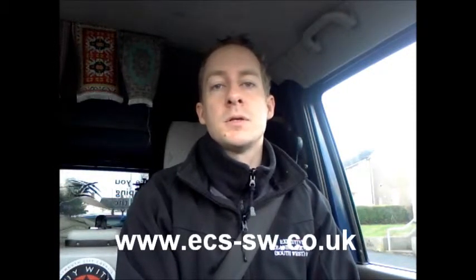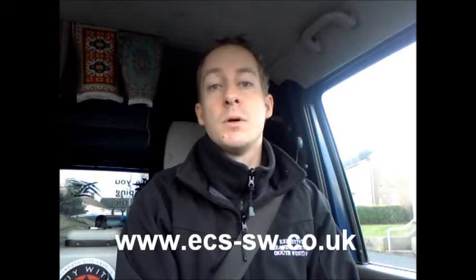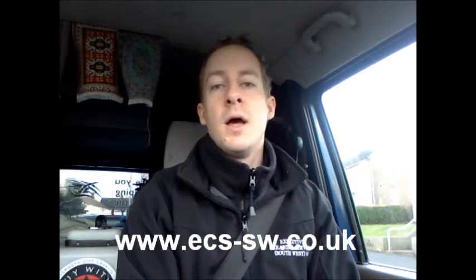The first thing to do is either myself or Phil will come out and give you a carpet quotation. This generally lasts about 15 to 30 minutes depending on how much carpet you want cleaned. We look at the construction of the carpet, the stains, and the areas that need cleaning.